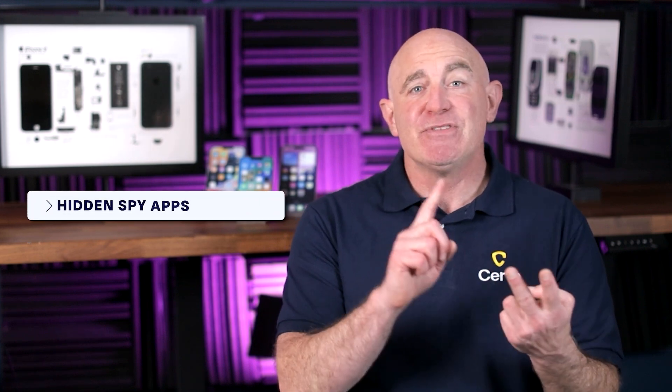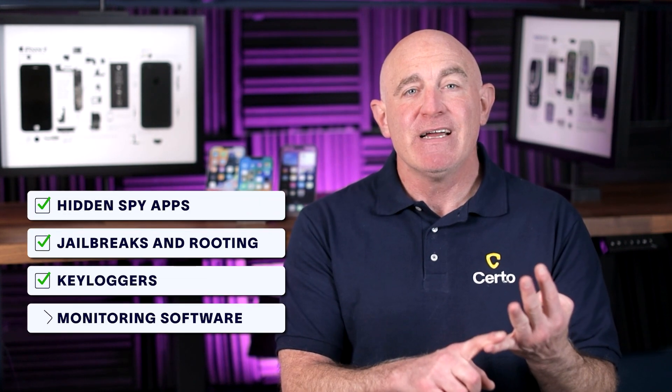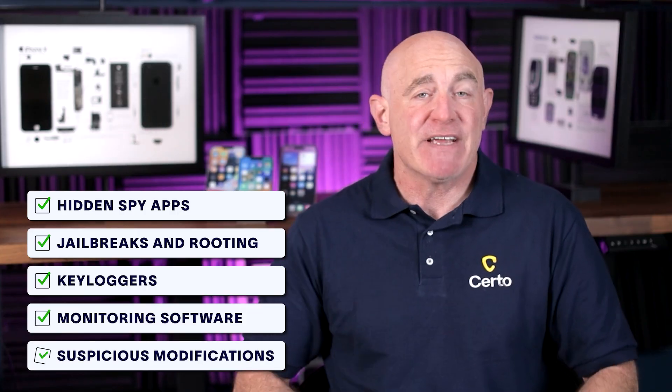Certo uses advanced detection methods to perform a deep scan of your device, checking for hidden spy apps, jailbreaks and rooting, keyloggers, monitoring software, and suspicious system modifications. If Certo detects any threats, removing them is simple. The app walks you through everything you need to do, giving you instant peace of mind that your device is secure again. I've included a link in the description below if you want to check out Certo Anti-Spy.